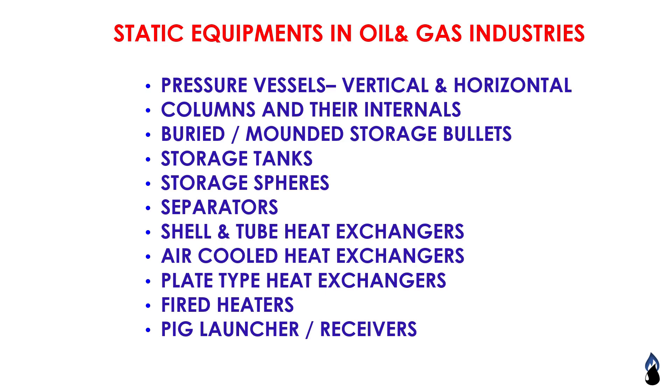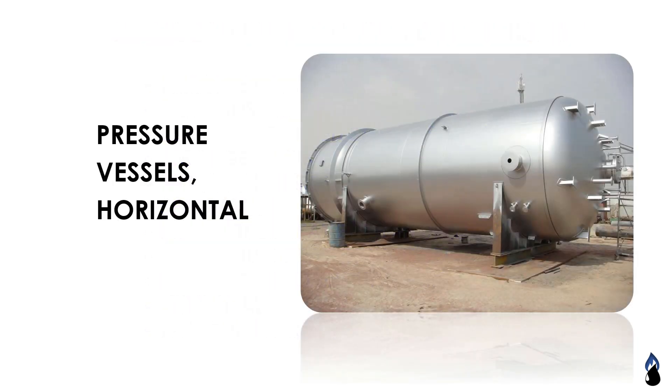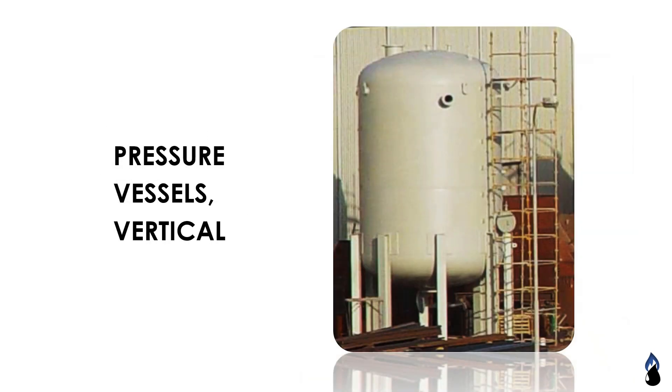Pressure vessels — here are examples of horizontal and vertical pressure vessels.